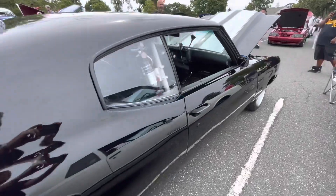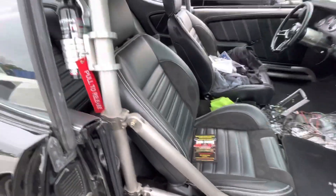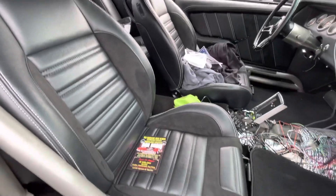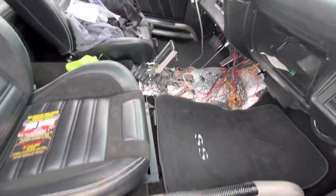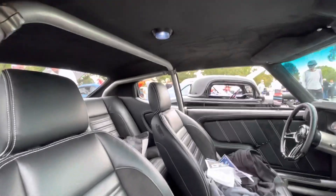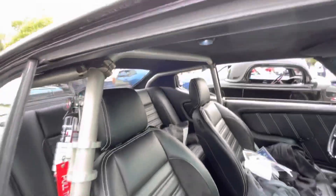It's got all TMI interior, the door panels, power windows, AC, fuel injection. The headliner is all suede. This thing is a beast!